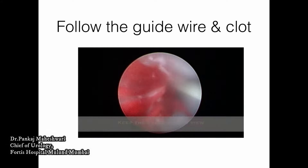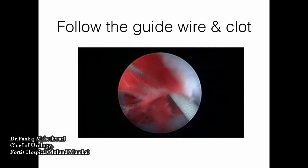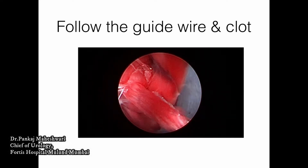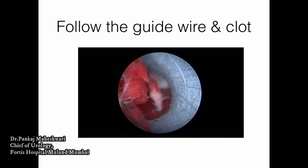Keeping the guide wire continuously in view is extremely important. There — we have entered the pelvicalyceal system and the further procedure can continue.